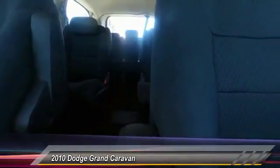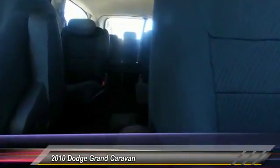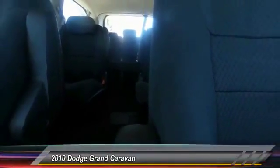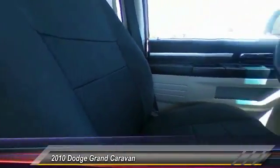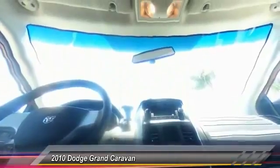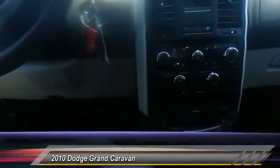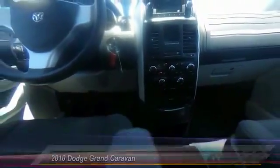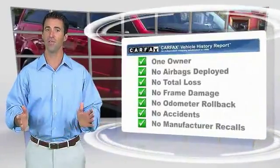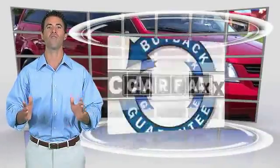Come see the car for yourself. This is a one-owner vehicle with the Carfax Vehicle History Report. Be sure to find a complimentary copy of this report online or contact the dealership. This vehicle qualifies for the Carfax Buy Back Guarantee.